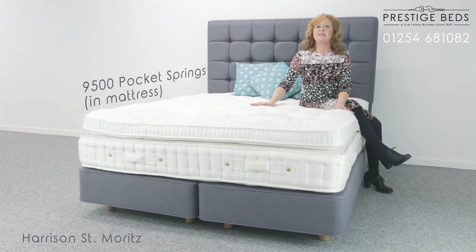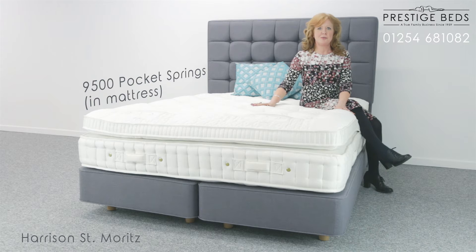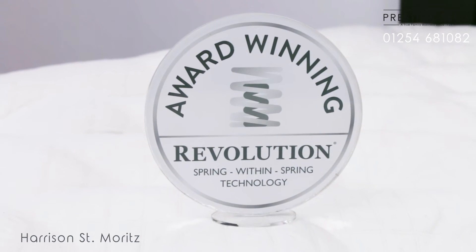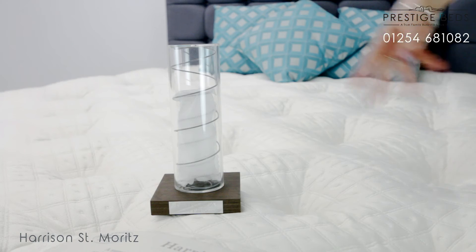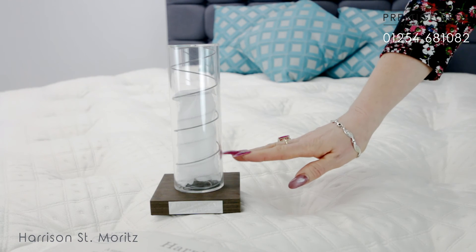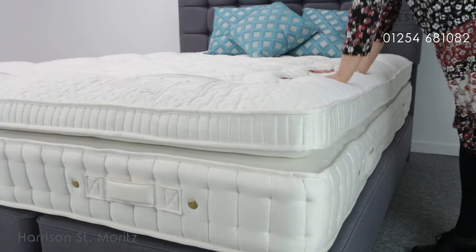The thing that really sets this mattress apart from any other pocket springs are its highly durable and supportive titanium alloy springs and Harrison's own Revolution spring system, which houses a smaller spring inside a larger one. This provides added benefits as the second smaller spring starts to work once the larger spring has been compressed, acting as a supportive backup.